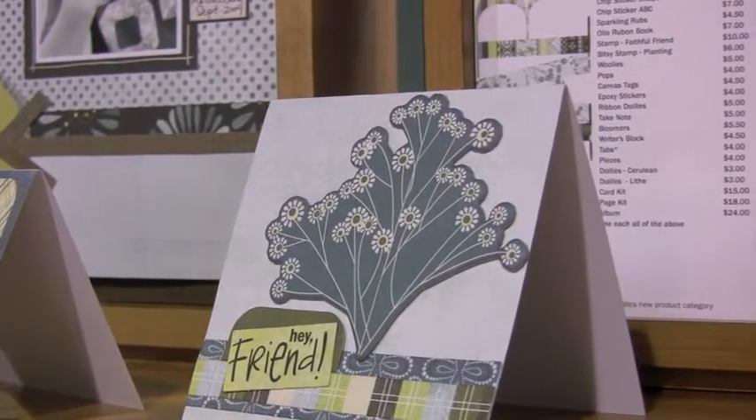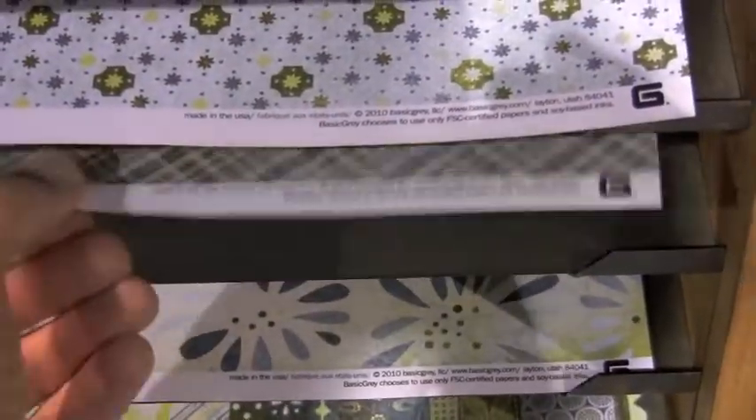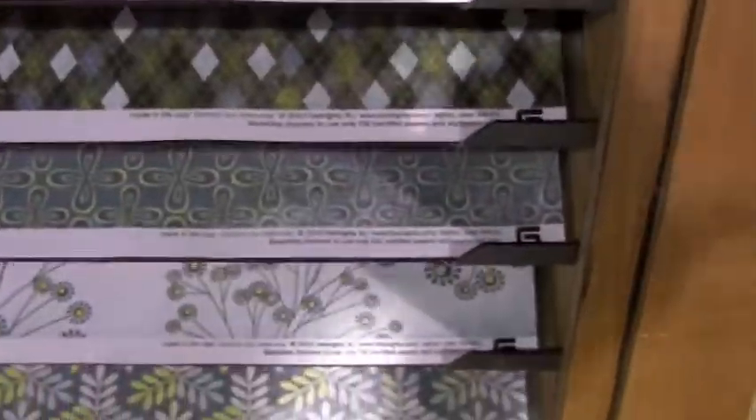Now, this is the Marjolaine Collection. A little different take here. Let me take it down to the papers. Pull some of these out so you can see. Plaid. Pattern. Liking the stripes there for sure.